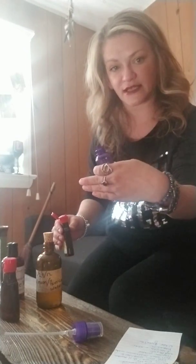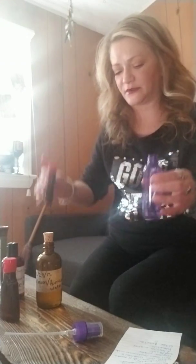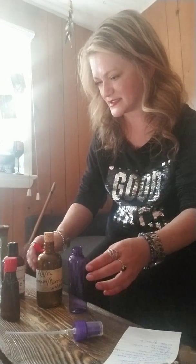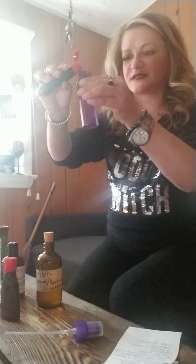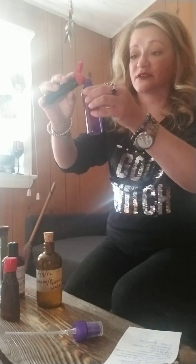I lit my God and Goddess candles, calling them, all that. We're just going to wing it here. This is the hazelnut, and it has a very strong scent, so we just want the tiniest bit.